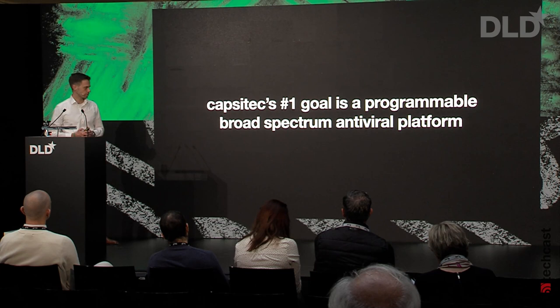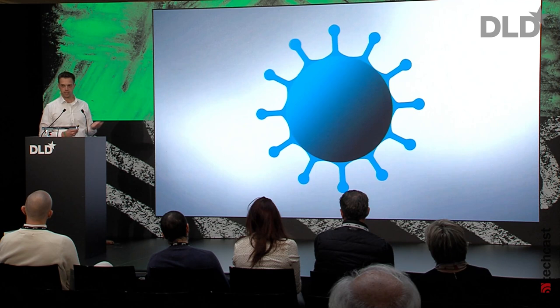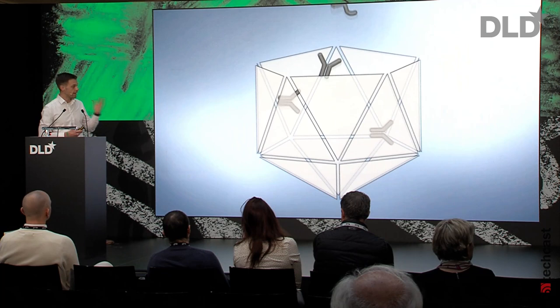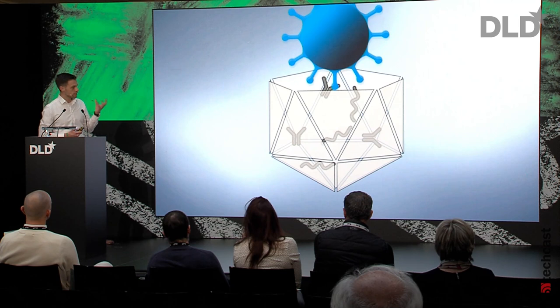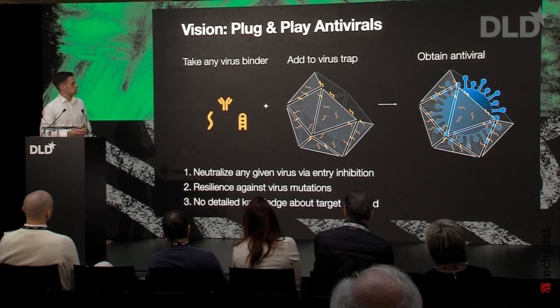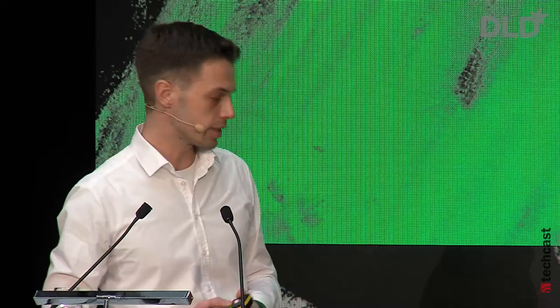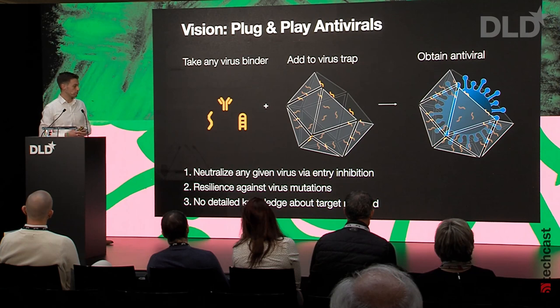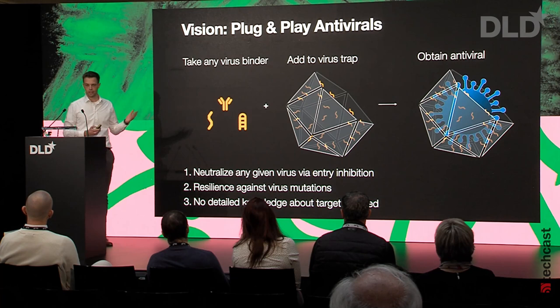Viruses have to bind to cell surfaces in order to replicate and transport their genetic information into the cell. To prevent this initial binding step, at CapsiTech we're developing massive shells out of DNA origami — large enough to fit entire virus particles in their interior. We coat this interior with virus binding molecules like antibodies, peptides, or polymers. Viruses enter these shells via diffusion and become irreversibly trapped, and by trapping the virus it can no longer bind to the cell surface and is neutralized. Our vision is a plug-and-play antiviral: take any virus binding molecule, mount it to the shell — we call it a virus trap — and obtain an antiviral applicable for many different viruses. We have resilience against virus mutations, which is a big problem for current antivirals and vaccines, and we don't need detailed knowledge about the target virus, so we can also prepare for future viruses we don't know yet.